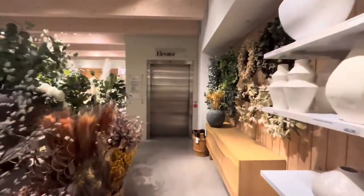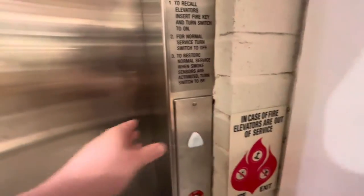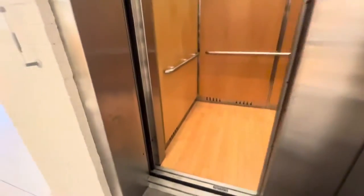Welcome to the elevator at the Crate and Barrel at Short Pump Town Center in Richmond. It's an HD Premium — this is so much nicer than the one at Kenwood Collections.